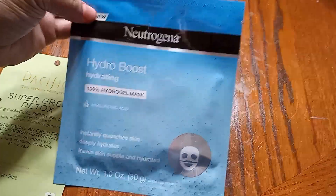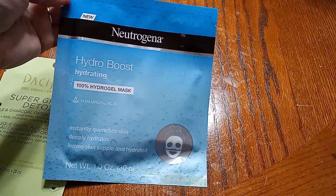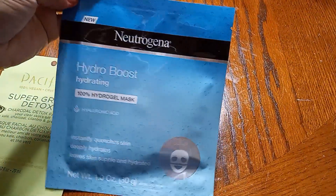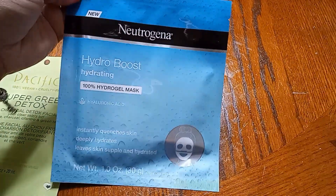I'm going to start paying more attention to my skin and skincare in general. What made me pick the Neutrogena hydrogel mask is because it says it's hydrating — I do want something that's going to nourish my skin.